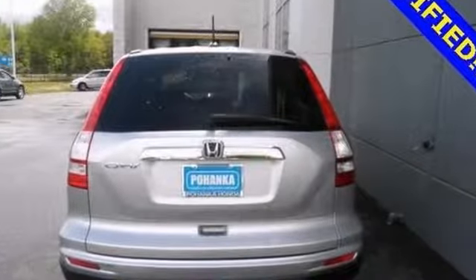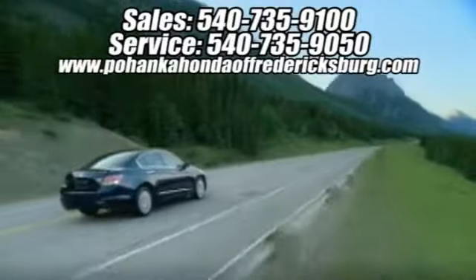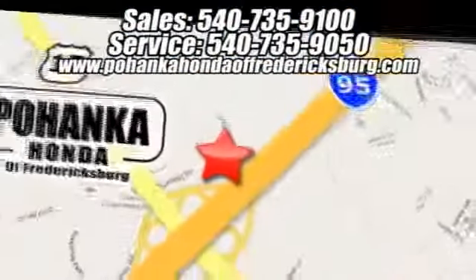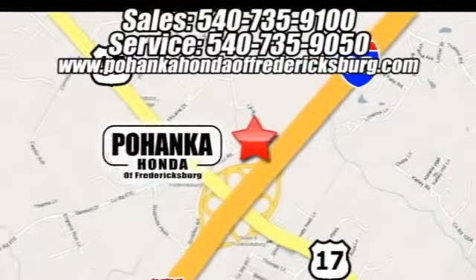Stop by today. Bohanka Honda of Fredericksburg is a great place to buy a car. We're conveniently located at 60 South Gateway Drive in Fredericksburg, Virginia.